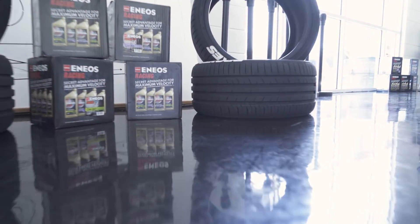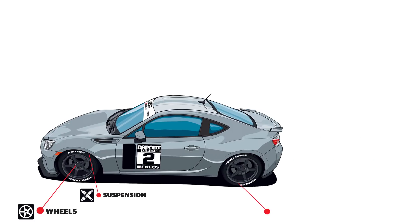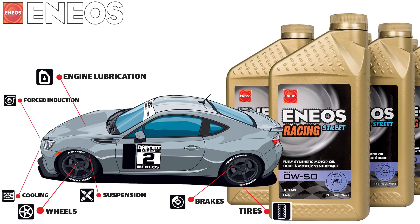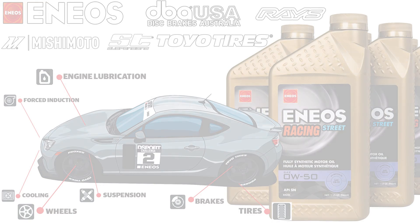To level the playing field, we equipped all of the vehicles with the same suspension, wheel and tire, brake, and engine oil combination. Enyos, DBA USA, Gram Lights, Mishimoto, ST Suspension, and Toyo Tires made it all possible.